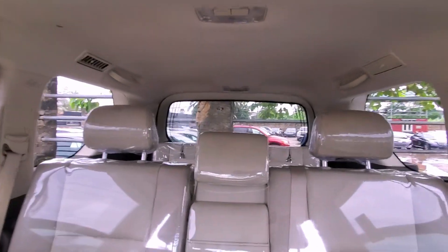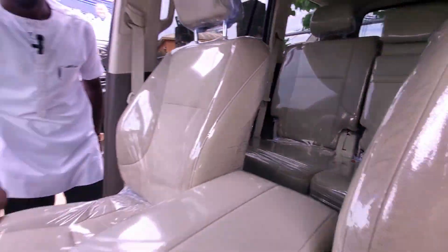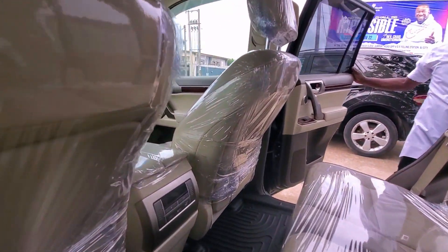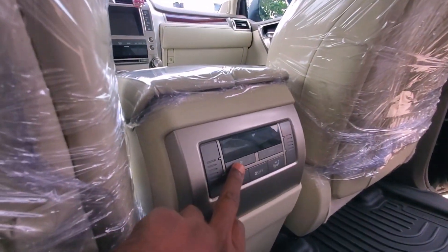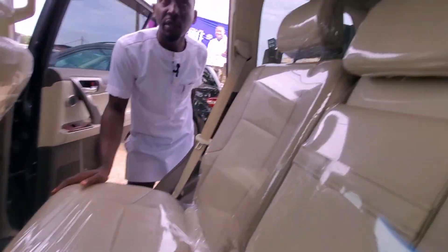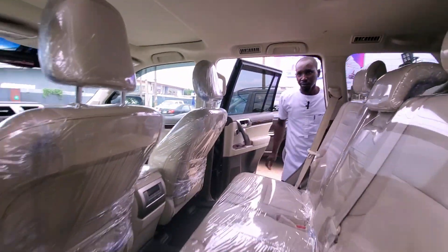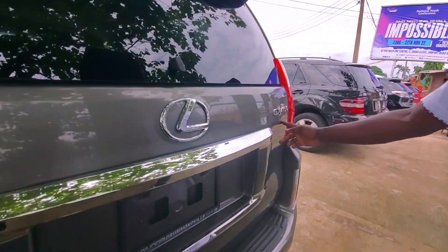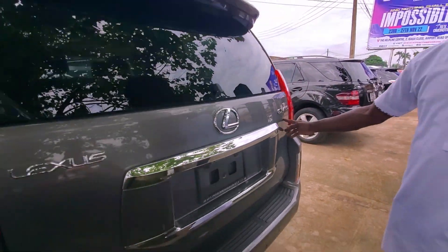Three-row seating. Let me take it to the back. This is the back — AC controller as you can see, you can control it from here, the vent is up. This is the Lexus GS460 2011.